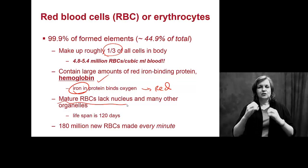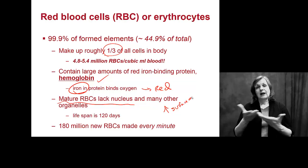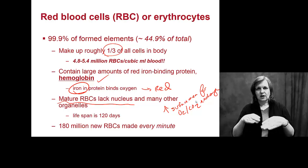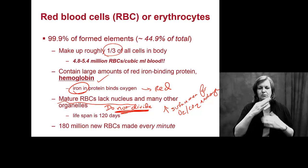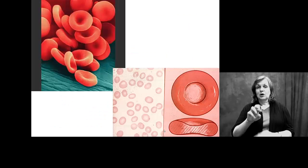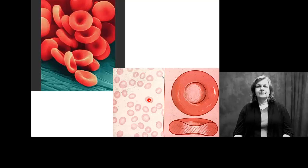Mature red blood cells actually lack a nucleus and many of their other organelles. By getting rid of these organelles, we increase the surface area for oxygen and carbon dioxide exchange. Because blood cells do not divide, they are dependent on the bone marrow to make more — they don't need those organelles. You make about 180 million new red blood cells every minute. Because they lack a nucleus, they have this concave appearance; on a slide they look kind of hollow in the middle, with materials — all the hemoglobin — around the outside.